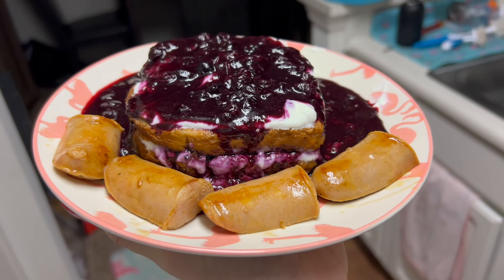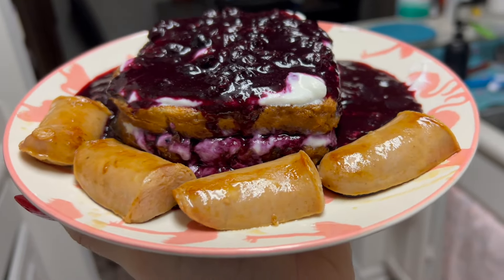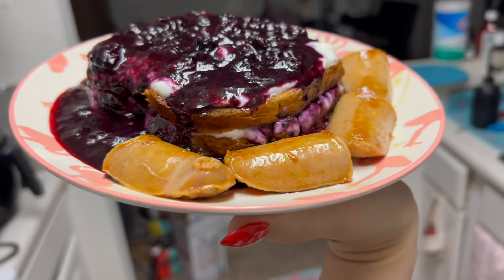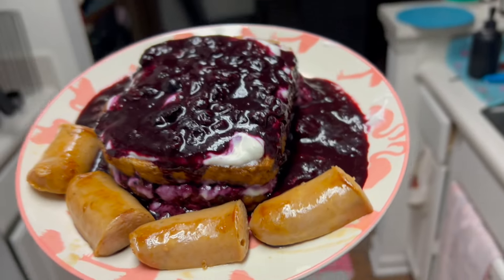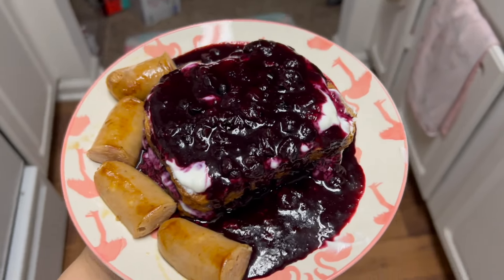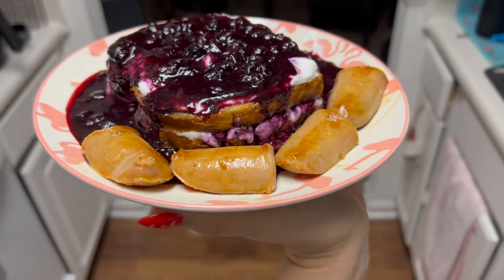Oh my god, this looks so freaking good. I made sure to get every single ounce of the egg mixture onto both pieces of toast so I could get the full nutrients and macros. My mouth is watering. This is breakfast — I'll probably have to eat again after this, but yeah.